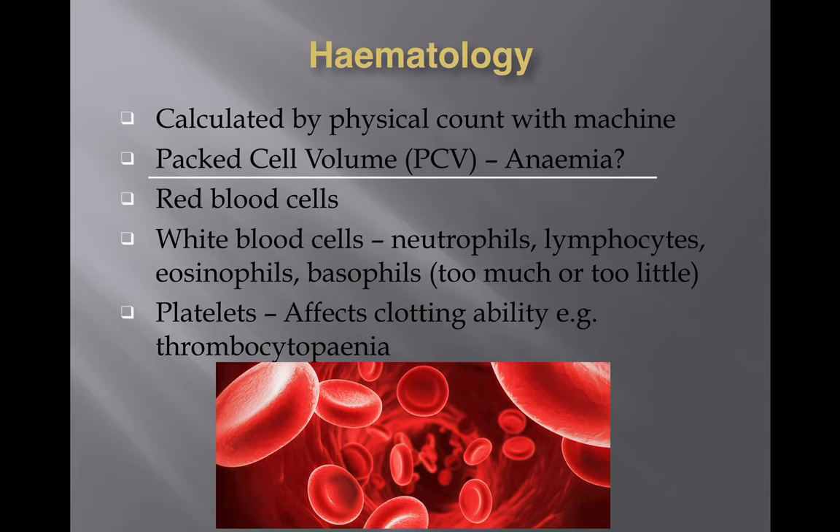PCV looks at the concentration of red blood cells in the entire blood sample. Blood appears red because of red blood cells, and when you spin the blood down, the heavier cells like red blood cells sink to the bottom. You can then see the proportion of red blood cells compared to the top portion which has no red blood cells — and it is that proportion that we're interested in.